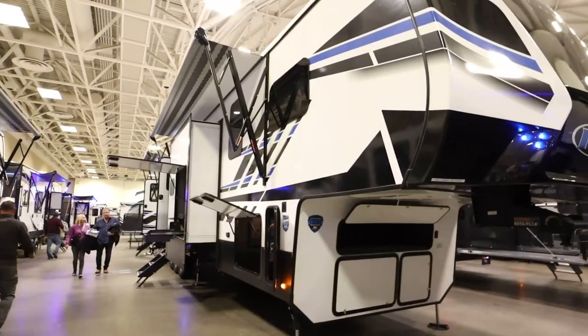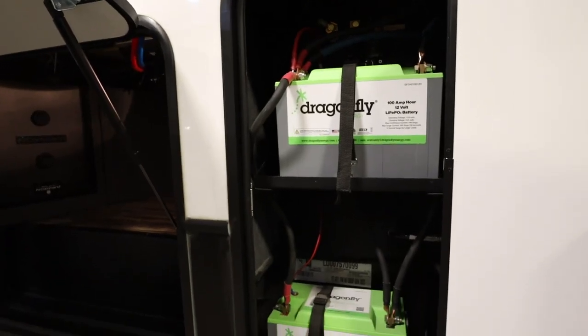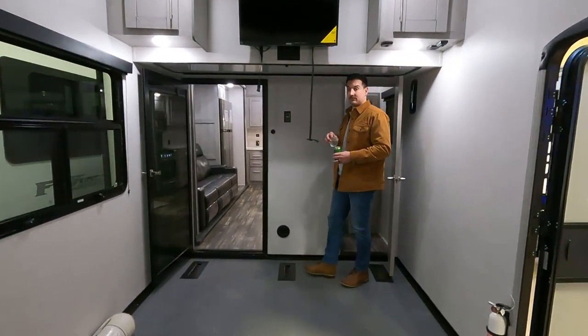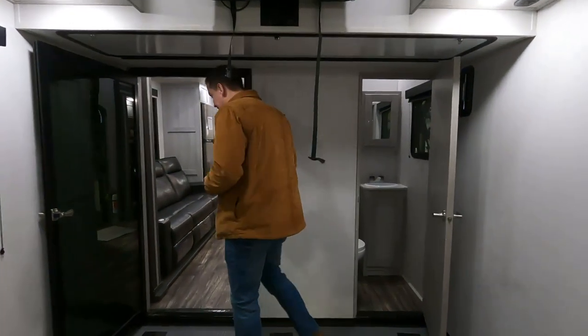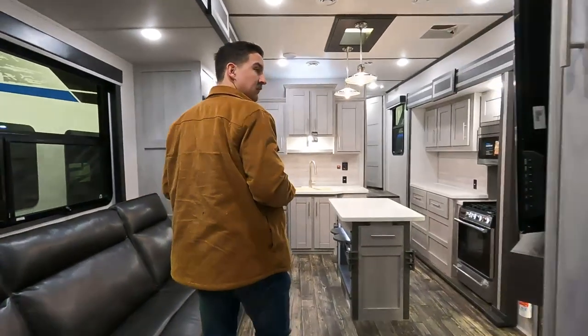I think we found the most expensive rig here at the show, but we're waiting for some people to get out so we can go in and not bug them. It's the Keystone Fusion 427 — and it's massive. I'm going to enter here on the back deck. This is the 2023 Keystone Fusion 427. MSRP on this is just over $157,000. It's 45 feet long, sleeps nine, and weighs just over 16,000 pounds.